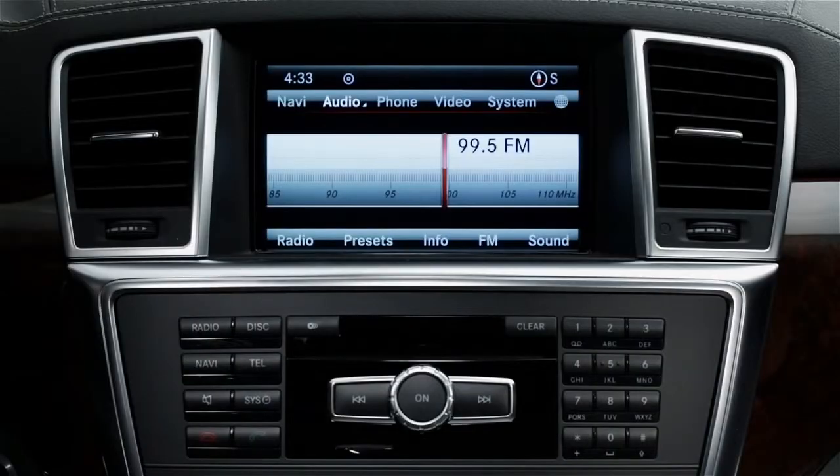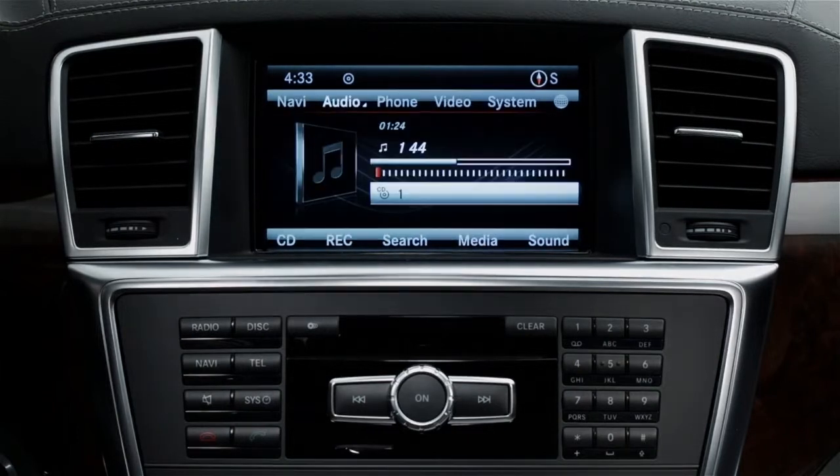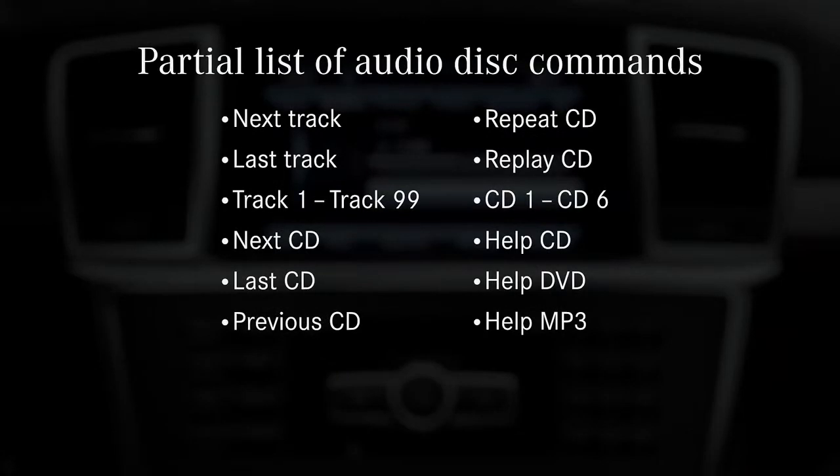To operate the CD and audio DVD player or changer, say CD or audio DVD. Here are some CD commands: next track, last track, track one to track 99, next CD, last CD, previous CD, repeat CD, replay CD, CD1 to CD6. You can also say help CD, help DVD, or help MP3.